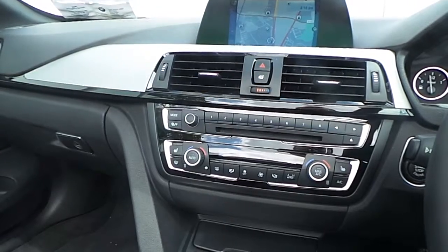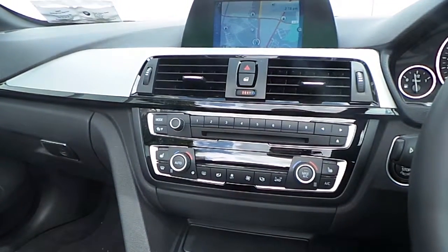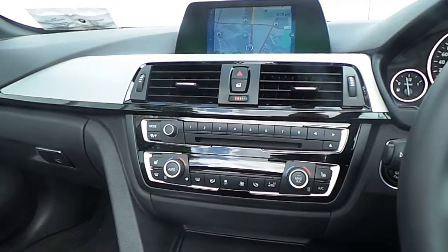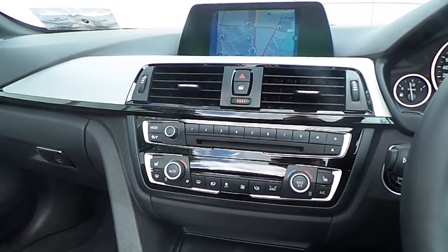Also fitted on this 4 Series is BMW's Business Advanced Navigation System, Bluetooth connectivity for your mobile phone, auxiliary input connection and USB media interface, automatic air conditioning, front heated seats, driver performance control switch, and a 6 speed manual gearbox.